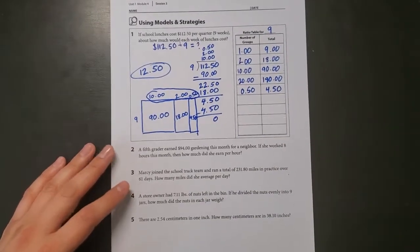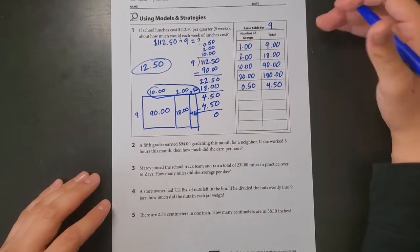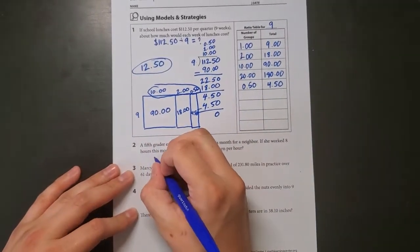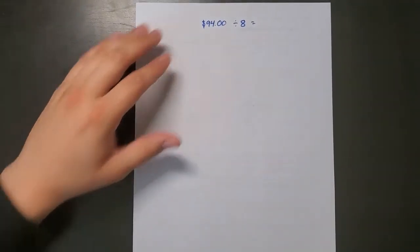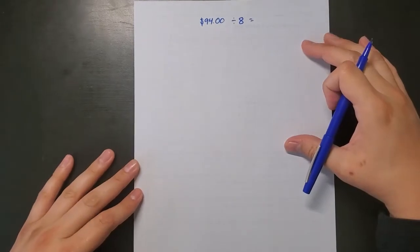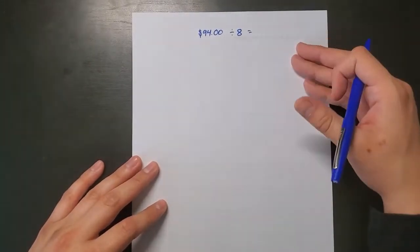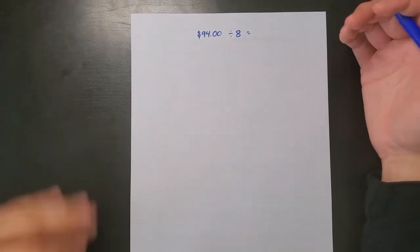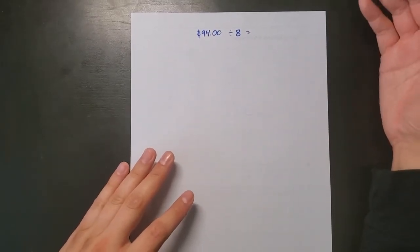Number two says: a fifth grader earned $94 gardening this month. If she worked 8 hours, how much did she earn per hour? My equation is $94 divided by 8. I don't have a lot of space, so I wrote it on the back of the page. For an estimate: 8 times 10 is $80, and 11 times 8 is $88, so the answer should be close to $11.